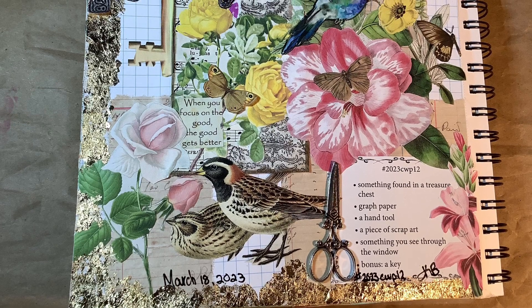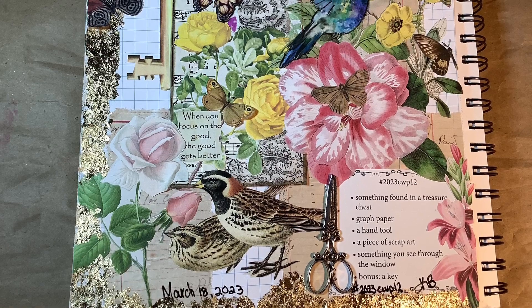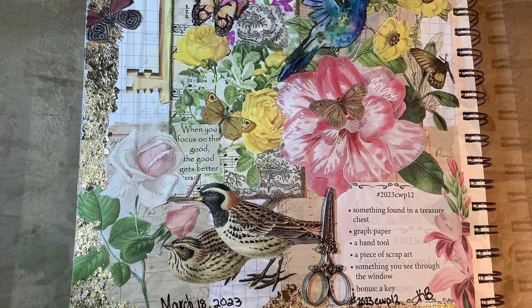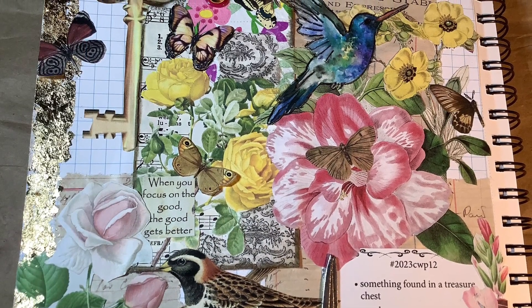Hi everyone, it's Karen. I'm back with week 12 of the Marguerite Miller Challenge. This week the prompts were something found in a treasure chest. So I put gold foiling down the left-hand side and along the bottom of the page, because in the treasure chest that I find, I want it to be full of gold.